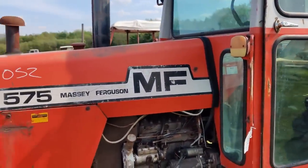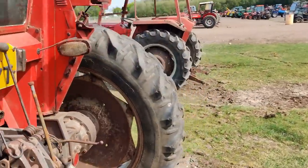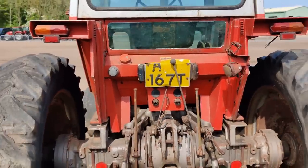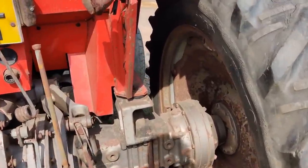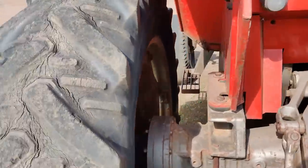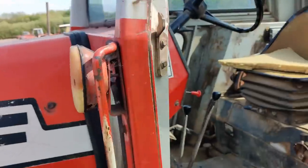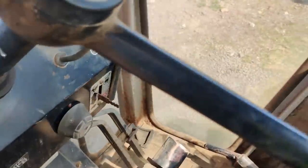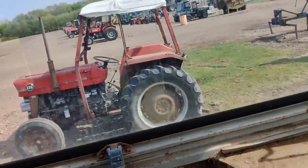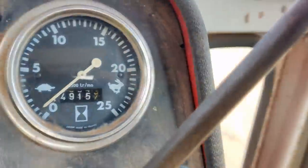That's quite a nice looking 575. Nice and clean. That will make somebody a nice project. Looks pretty much genuine.